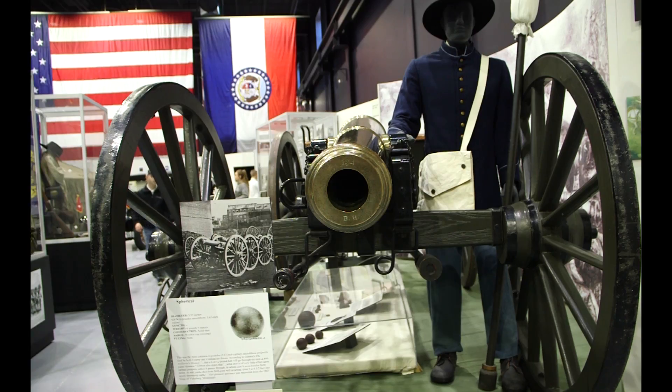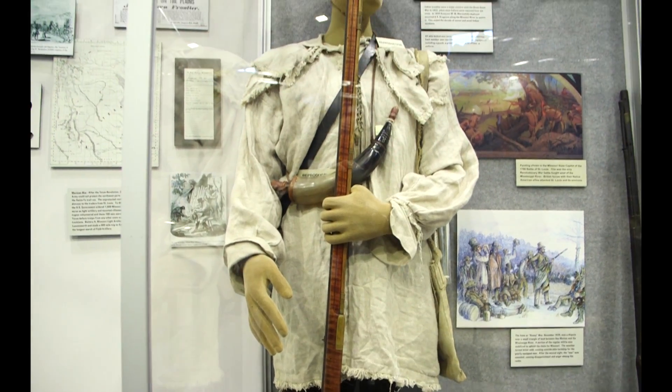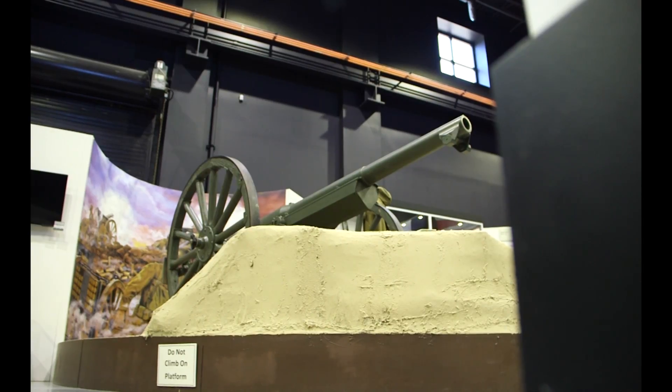Located in Jefferson City, Missouri, visitors can stop Monday through Saturday, 10 a.m. to 4 p.m. to tour the museum.